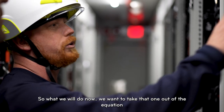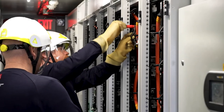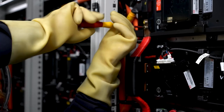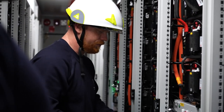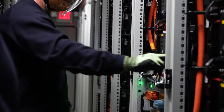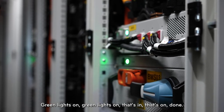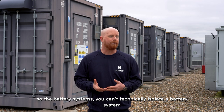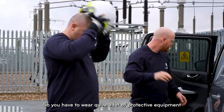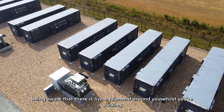What we'll do now is install a link between that module and this module. We're working inside a container. You can't technically isolate a battery system because the batteries are always live, so you have to wear quite a lot of protective equipment and maintain a good working presence around the battery systems, being aware that there is live equipment around you whilst you're working.